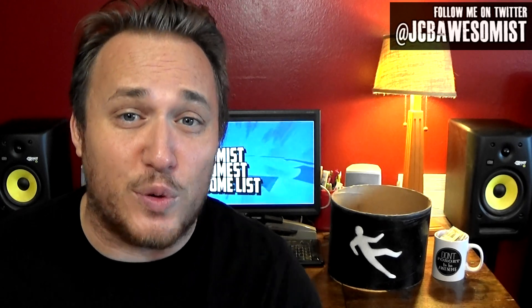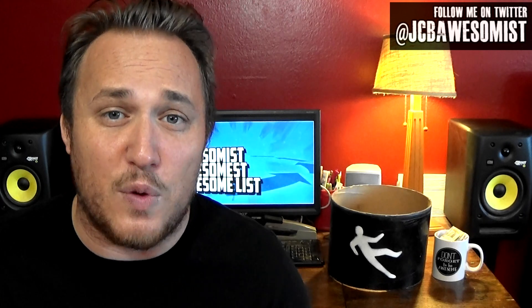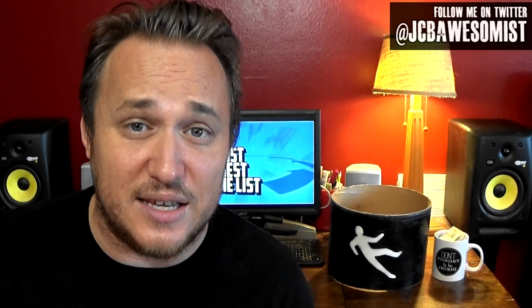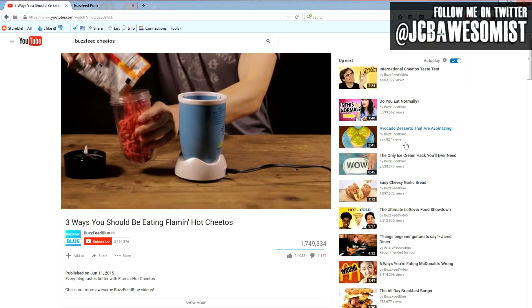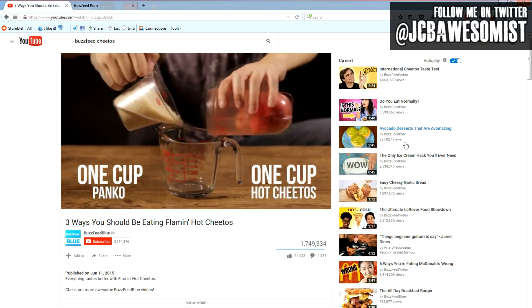Now I thought this video was going to contain three life hack type tips for eating Flaming Hot Cheetos without getting that red powdery stuff all over your fingers. But it turned out to be three recipes for snacks that use Flaming Hot Cheetos as one of the ingredients. I love Flaming Hot Cheetos and was pretty disappointed, but immediately started thinking of ways to eat them without getting caught red handed.